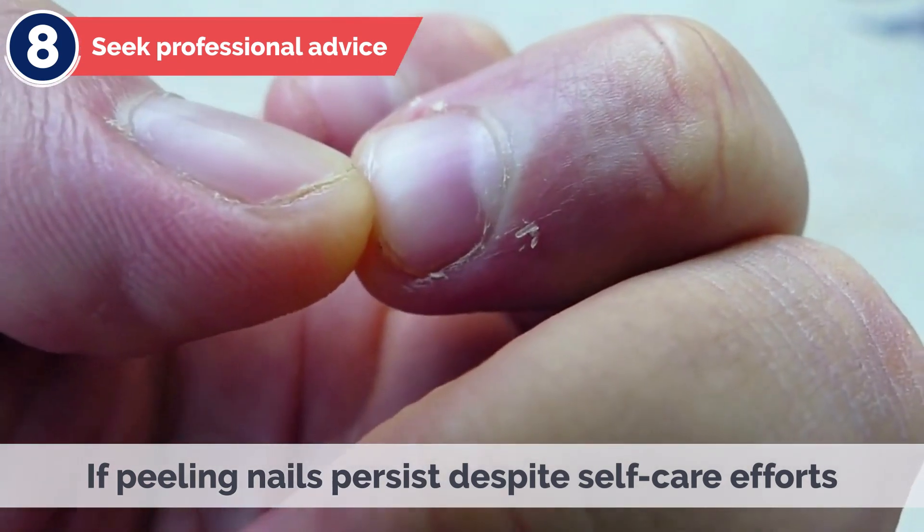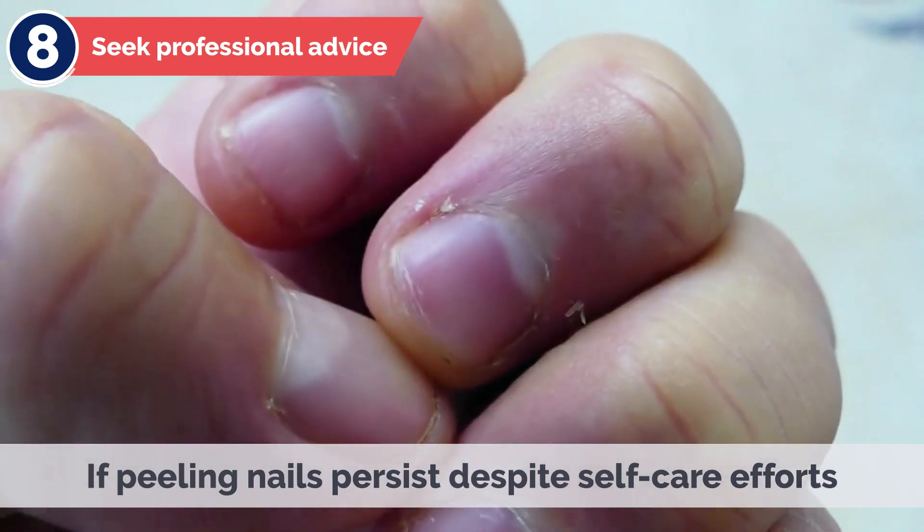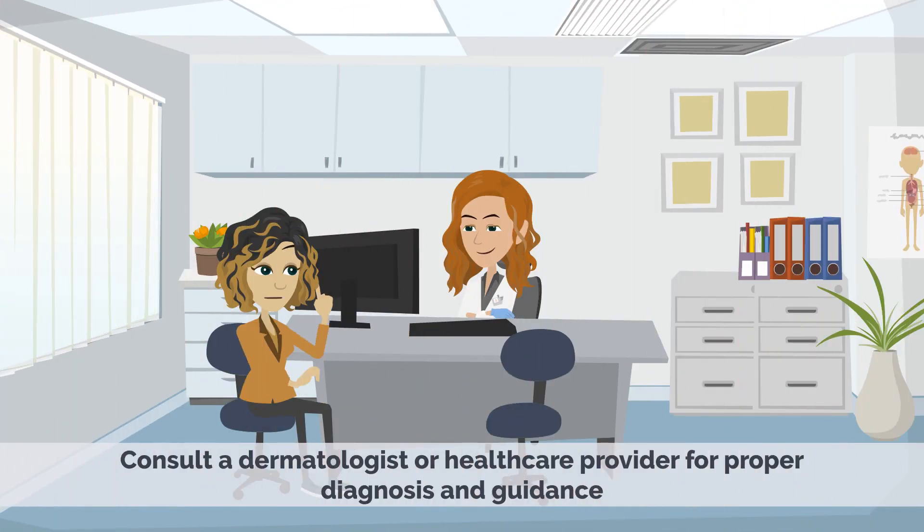8. Seek Professional Advice – If peeling nails persist despite self-care efforts or are accompanied by other concerning symptoms, consult a dermatologist or healthcare provider for proper diagnosis and guidance.